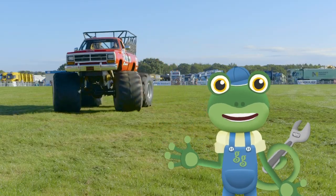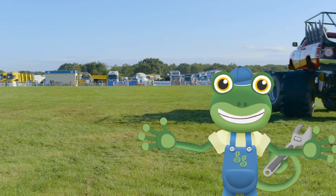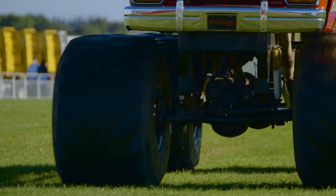Hello everyone! I'm here at Truck Fest to meet a really big machine — a monster truck! Look at the size of the wheels on that thing!